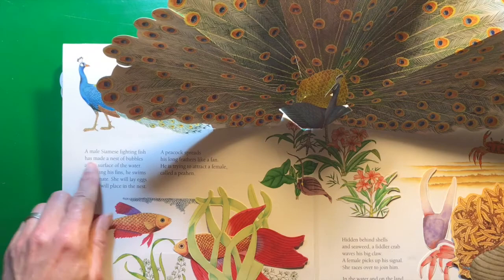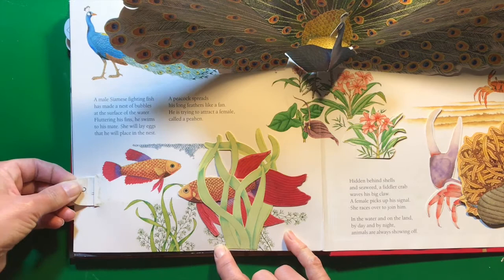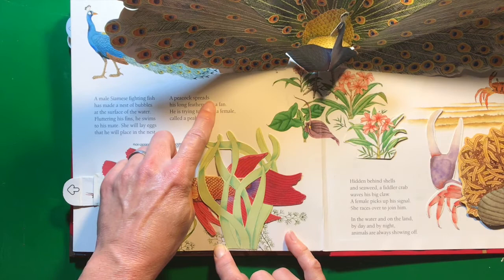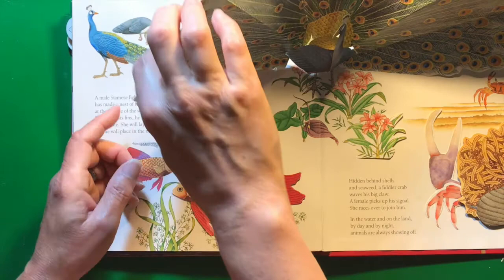A male Siamese fighting fish has made a nest of bubbles at the surface of the water. Fluttering his fins, he swims to his mate. She will lay eggs that he will place in the nest. A peacock spreads his long feathers like a fan — he is trying to attract a female called a pea hen.